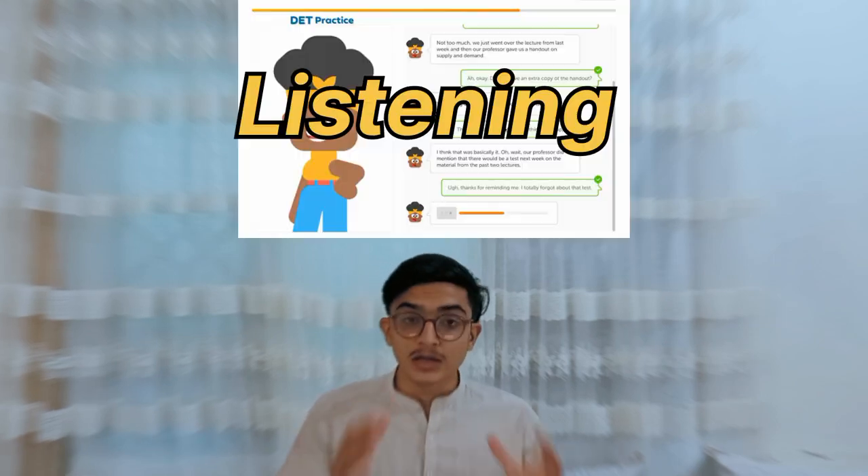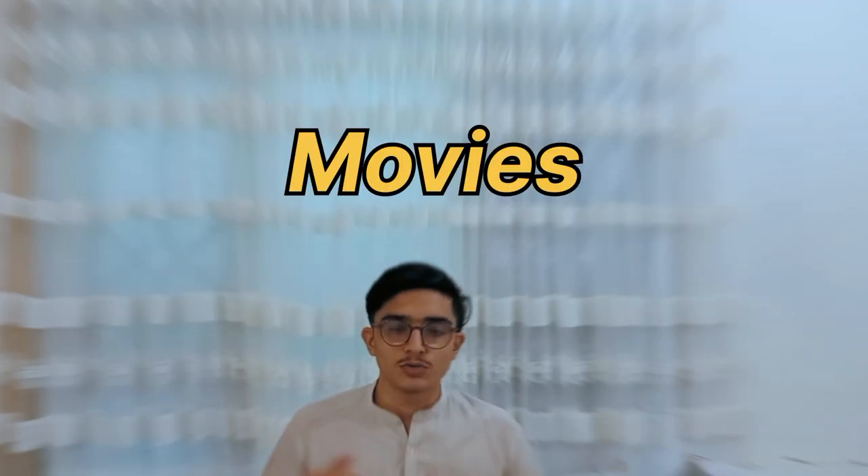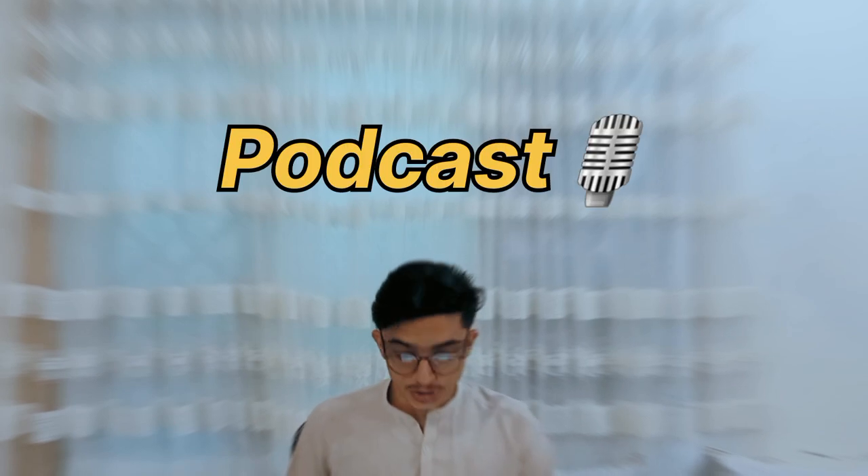For the listening section, expose yourself to different English accents by watching movies or TV shows without subtitles. This will help you train your ears to understand different accents and improve your comprehension skills. You can also listen to English podcasts on YouTube and English news broadcasts.